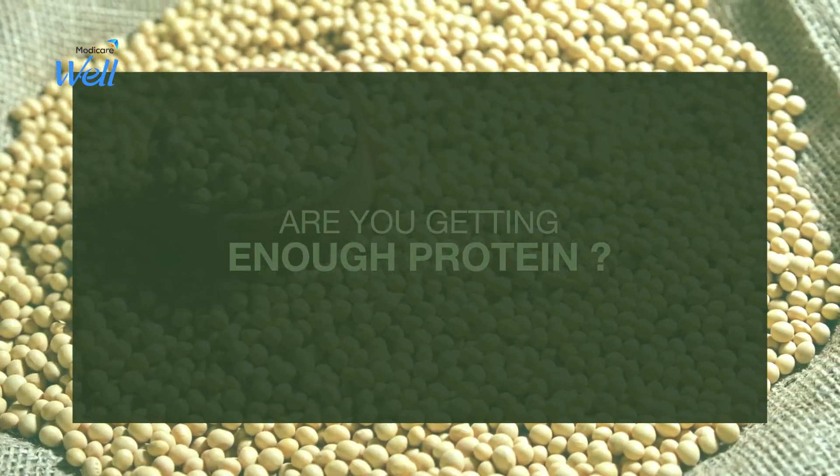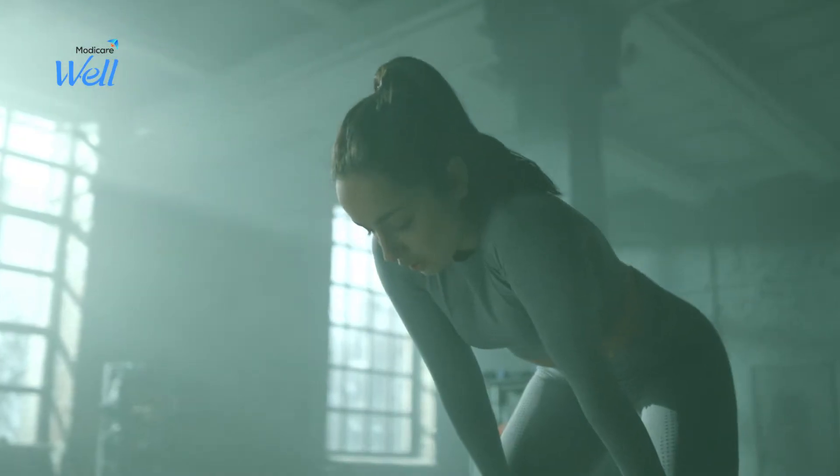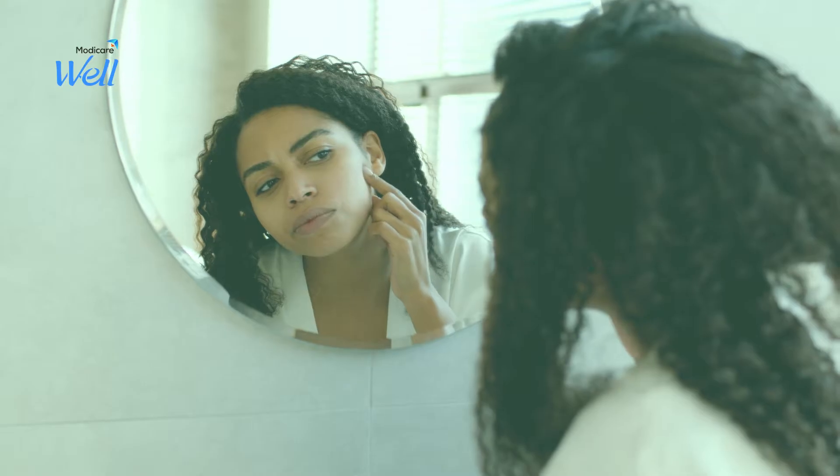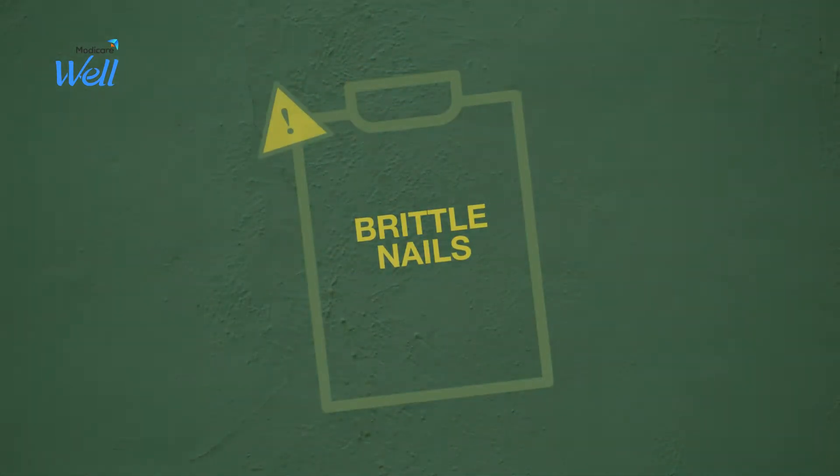Are you getting enough protein in your diet? What happens if your protein intake is low? Here are some symptoms that could be due to protein deficiency: weak immunity, hair fall, constipation, brittle nails, etc.